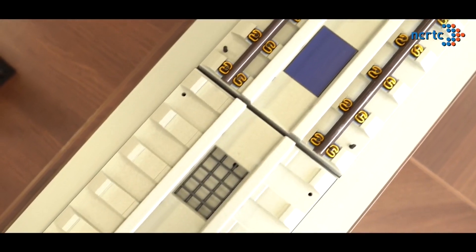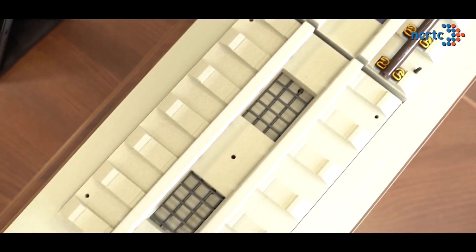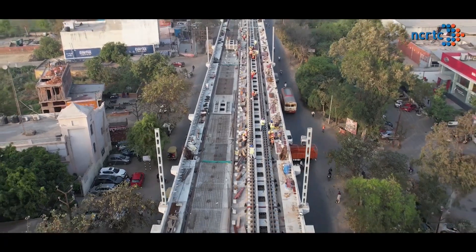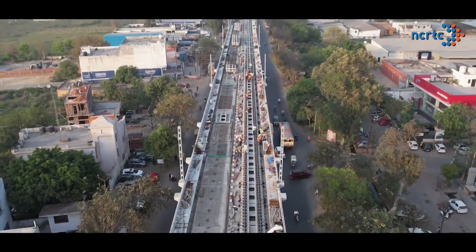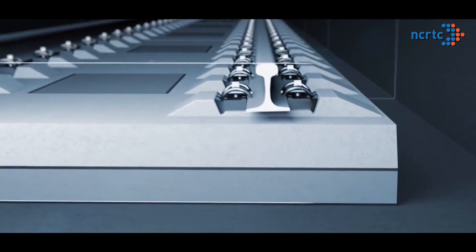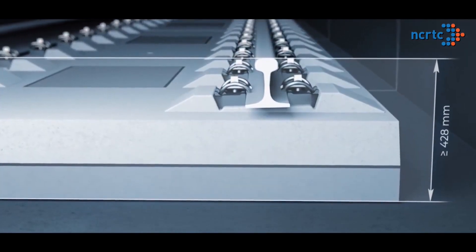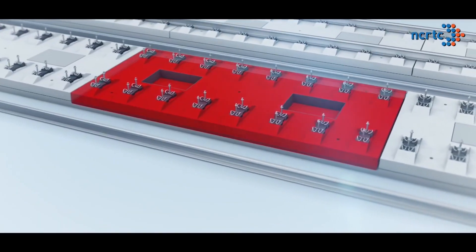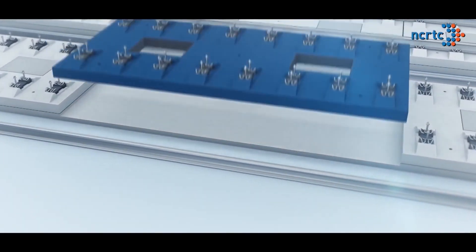These high-capacity slab tracks have a longer life cycle with low maintenance requirements, leading to reduction in overall life cycle cost. The slabs are of uniform depth and width, making them suitable for easy and fast installation, and easy to replace as and when required.